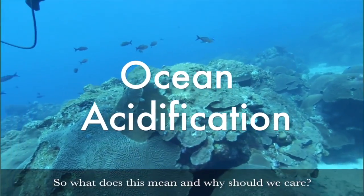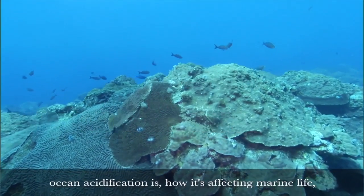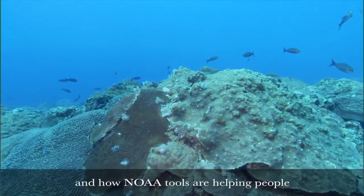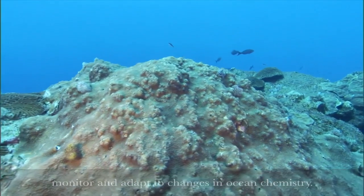What does this mean and why should we care? Today we have a video that explains what ocean acidification is, how it's affecting marine life, and how NOAA tools are helping people monitor and adapt to changes in ocean chemistry.